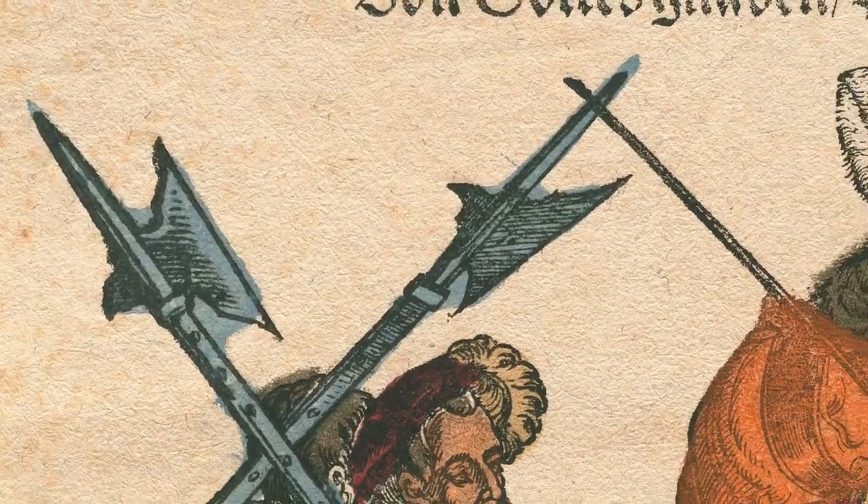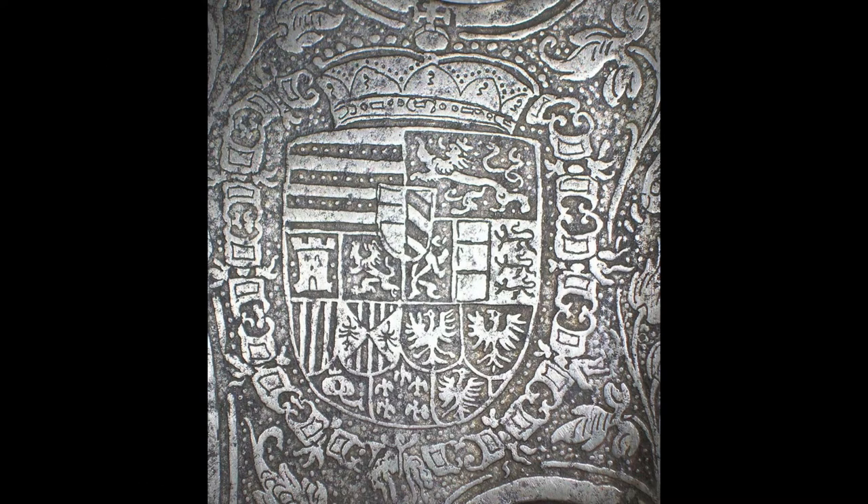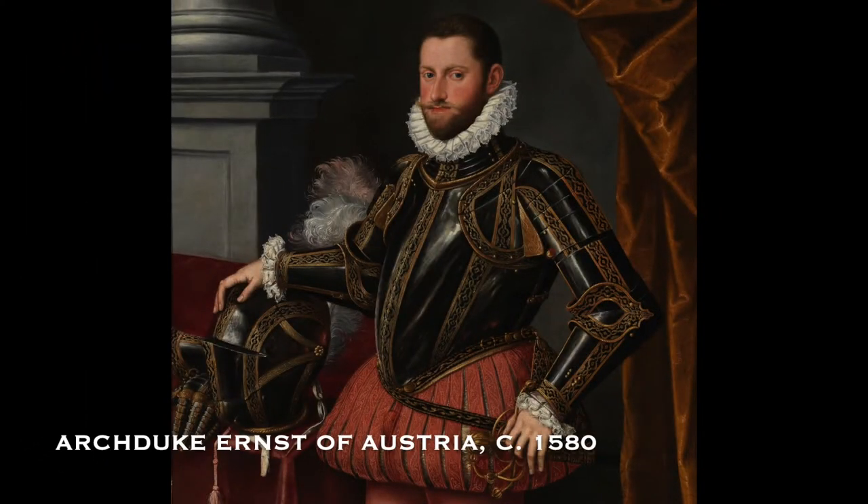The big surfaces of the blades could carry messages communicating the identity of their bearers. On this blade, we see the royal coat of arms of its commissioner, Archduke Ernst of Austria, and the initials EE that stand for Erzherzog Ernst. Additionally, we see the date 1593, the year that Ernst became the regent of the Netherlands. It is likely that this halberd was commissioned to commemorate his rule there.